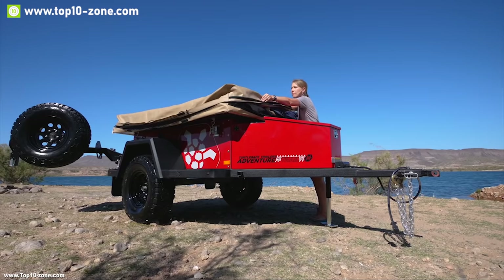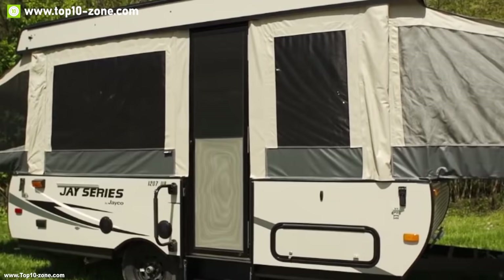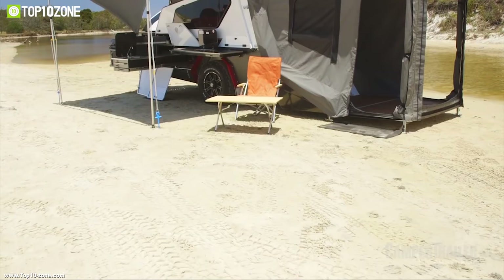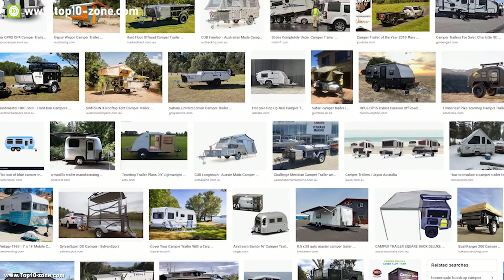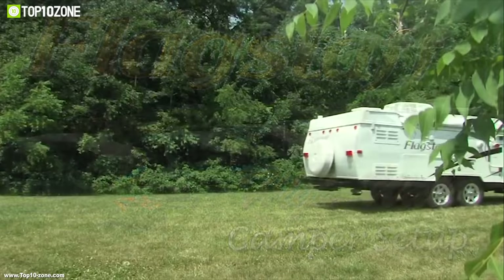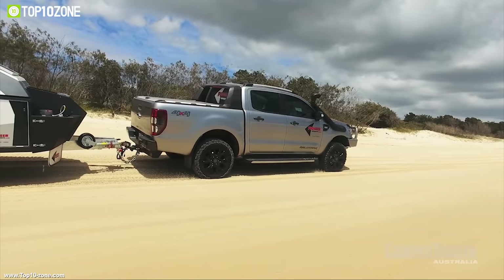Pop-up camping trailers are the most affordable camping trailers, as they provide great mileage with less fuel consumption. These trailers are lightweight and offer better features than traditional camping tents. To help you choose the perfect pop-up camper trailer for your outdoor adventure, we have made a list of the top 10 pop-up camper trailers on the market that you must see before going out and buying.